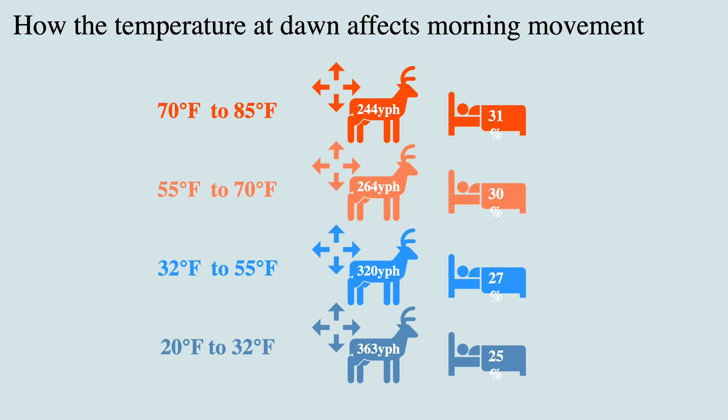So that next slide — the daily temperature at dawn affects morning movement. So Natasha went through and we looked at the coldest part of the day, which is usually right before sunup, and then looked at how that temperature at sunup is going to affect the movement rate that following day. As you see there, it's a consistent story — we go from around 240 yards per hour movement rate and about 30% bedding, and that increases during the cold up to 360 yards per hour and about 25%. So the cold is influencing movement.